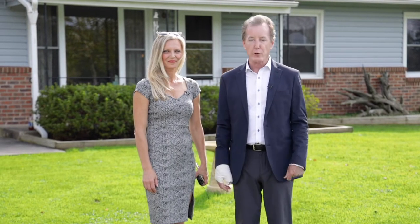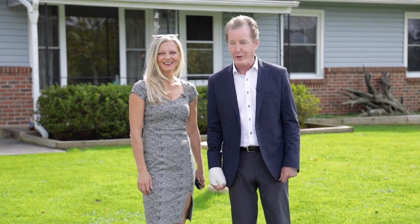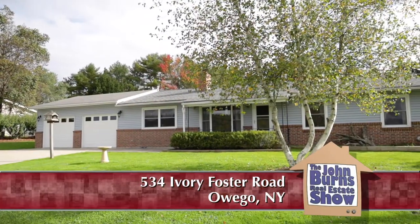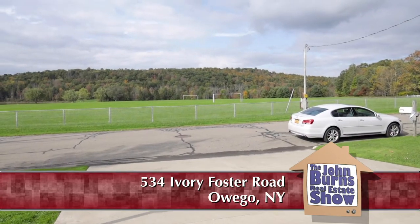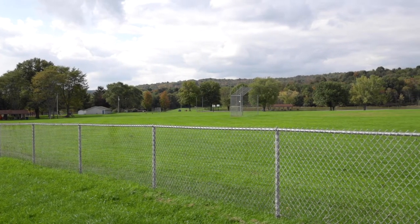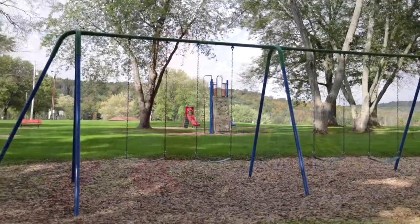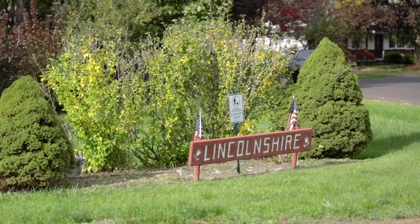Today Yelena and I are at 534 Ivory Foster Road. Now, even if you grew up in this area you're probably asking yourself where is Ivory Foster Road — well, we're here to tell you there's a great house there. Across the street is a Lockheed community park with wildlife, no hunting, and lots of fishing. We're just a couple of blocks away from Day Hollow Road, and it's a chip shot to Lockheed Martin from here.